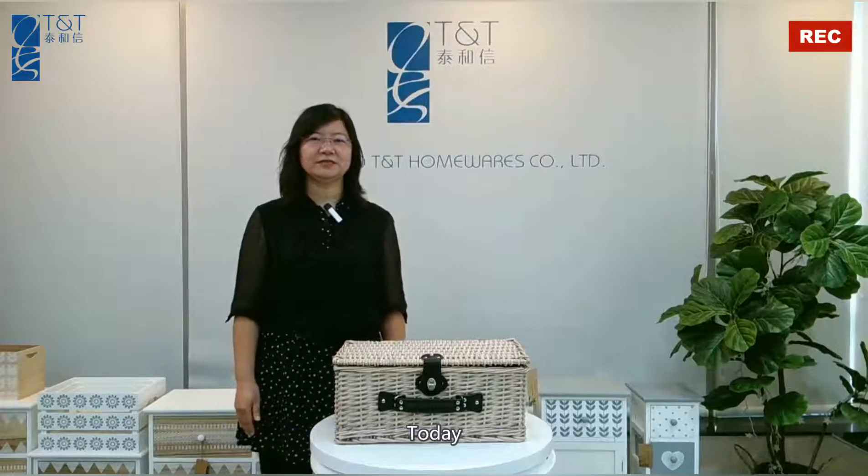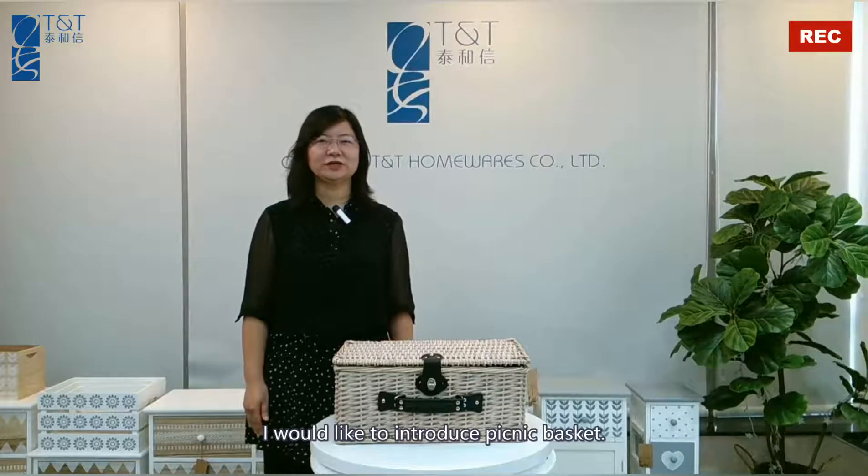Hi, I'm Cassie from Qingdao TNT Homewear Company Limited. Today I would like to introduce this picnic basket.